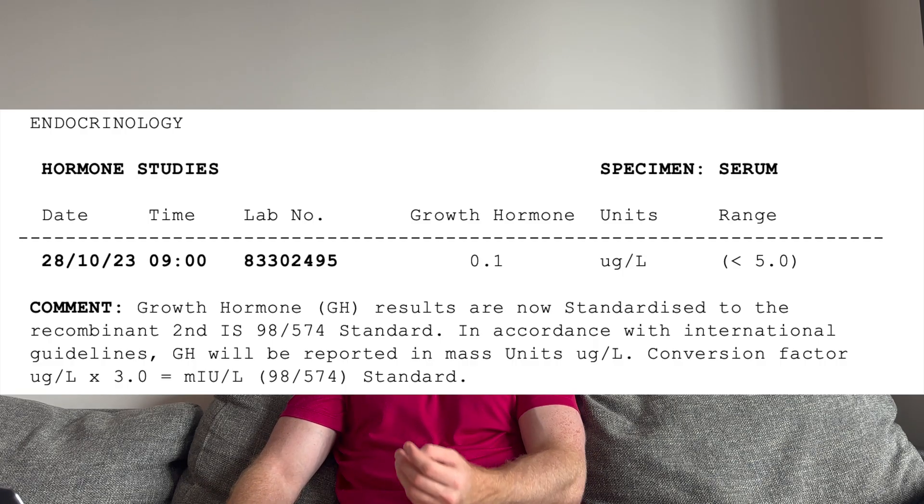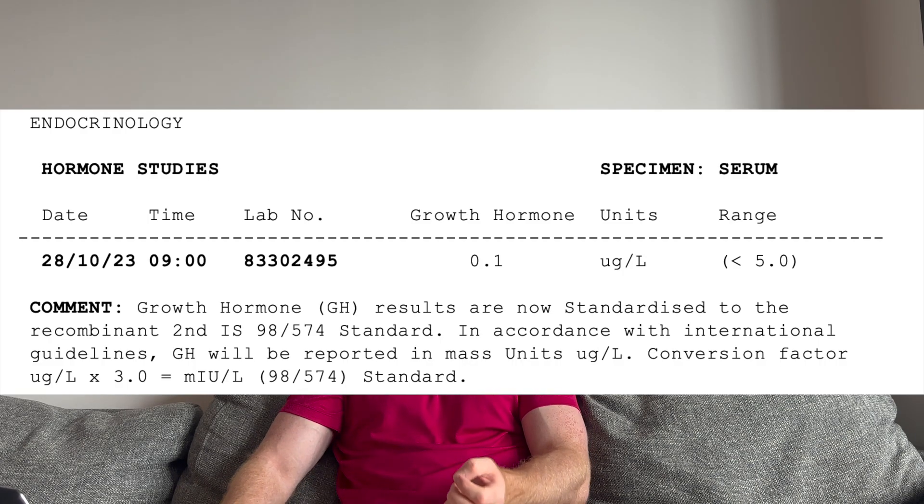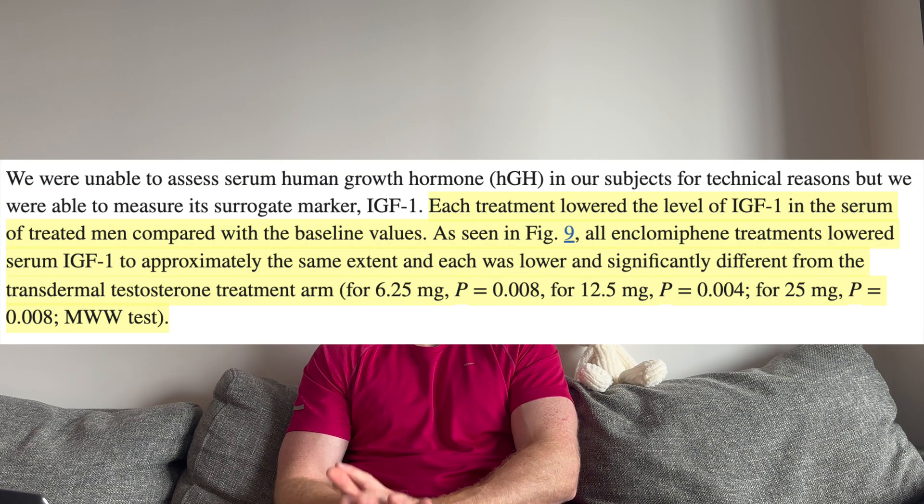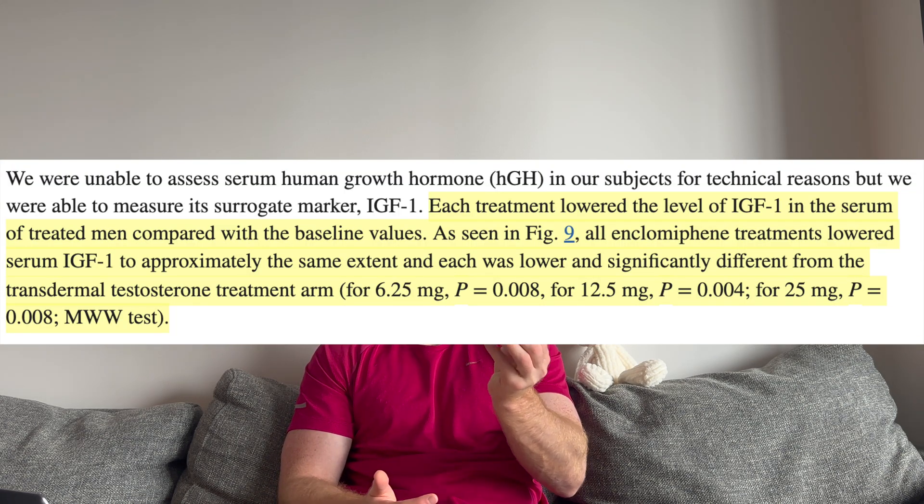My growth hormone was 0.1, which is within range. Interestingly, I had tried enclomiphene a few months ago as an experiment. What I notice with a lot of my guys taking enclomiphene or clomiphene is that it can suppress growth hormone levels. In some studies it can reduce these levels quite significantly by like 40%, and I've seen this on blood work. Yes, they get a boost in testosterone, but they get a reduction in IGF-1 and growth hormone, which is interesting. So the fact that I'm on TRT, my growth hormone looks good here at 0.1.